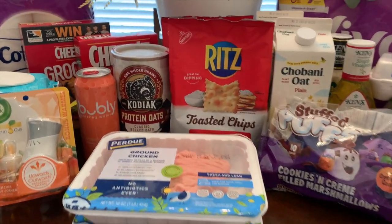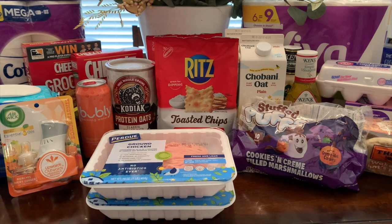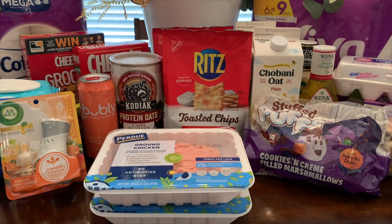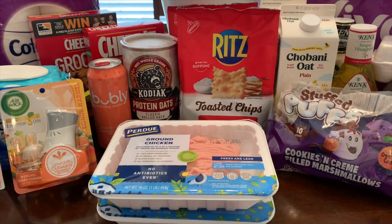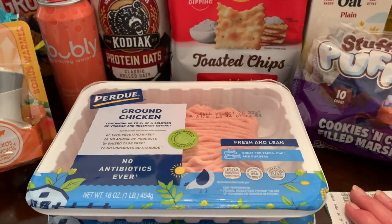Okay guys, I'm back home from Kroger. Everything went great. I'm excited. There was one offer that didn't go through, but I'll explain that in a minute. Let me just go over my receipt.